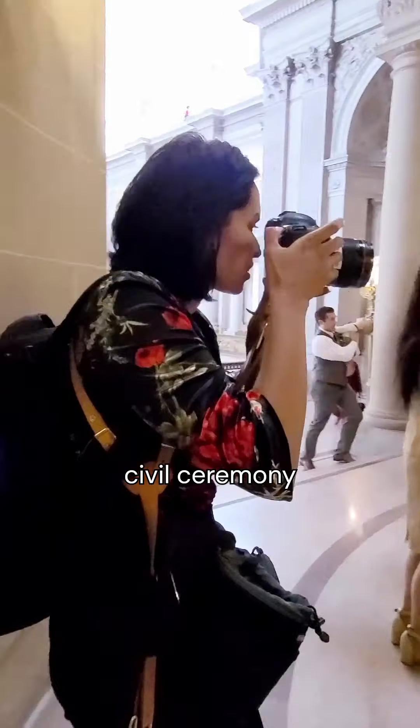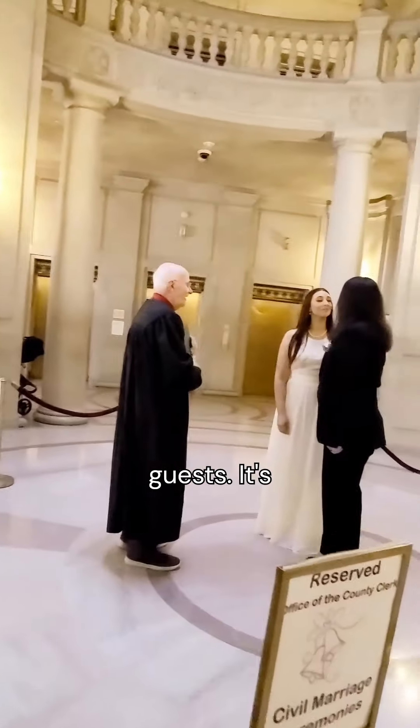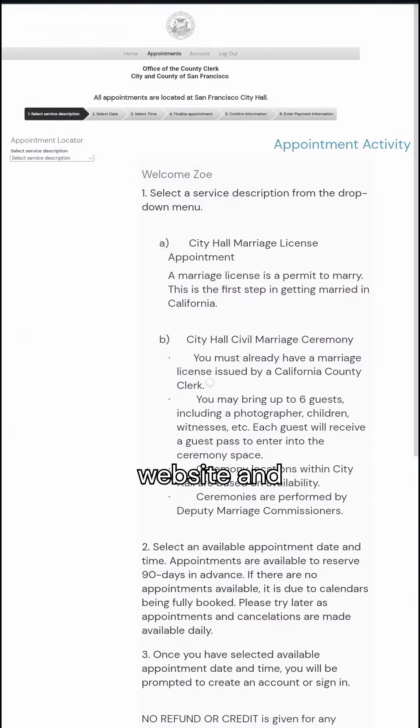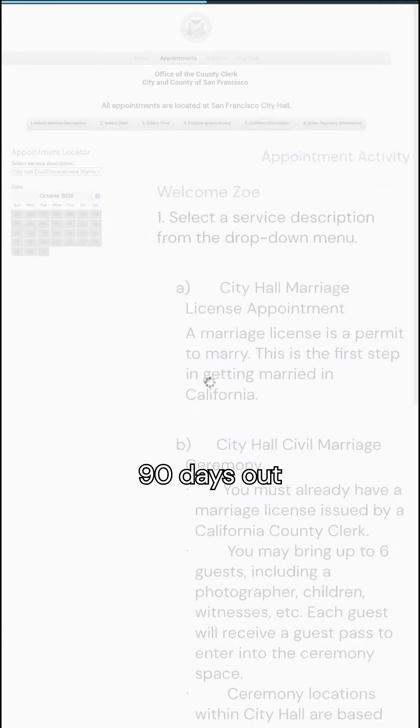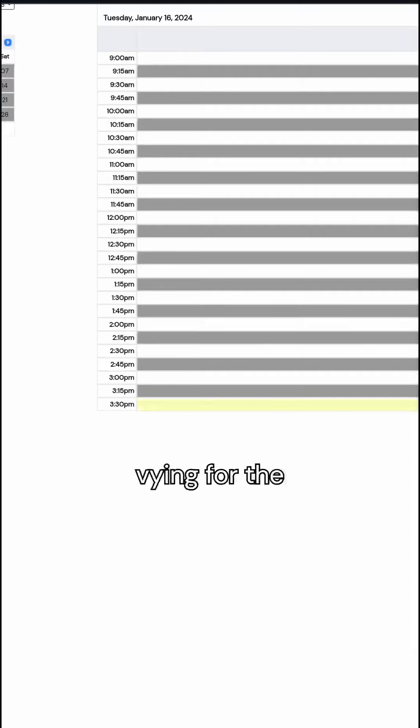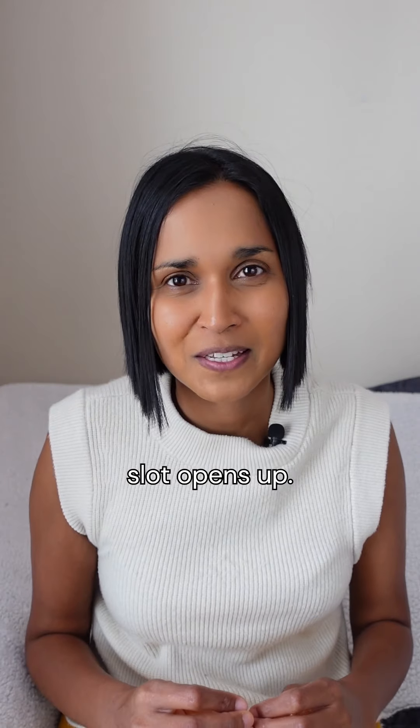The first thing you'll need to do is actually book your ceremony. The most popular by far is the civil ceremony, where you can have up to six guests. It's cheap, easy, and you can still get amazing photos. With this option, you have to go onto the official booking website and make a booking no more than 90 days out from your desired ceremony date. I recommend booking the first or last ceremony slots of the day. There are lots of people vying for the same time slot, so go on at midnight PST the second your slot opens up.